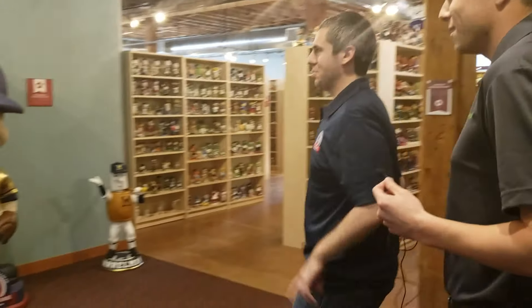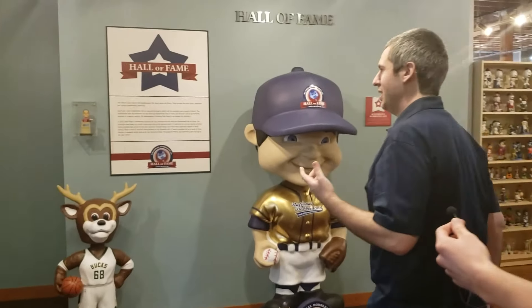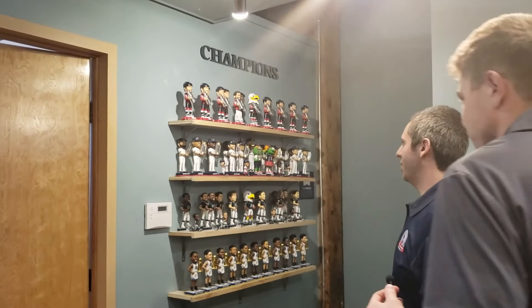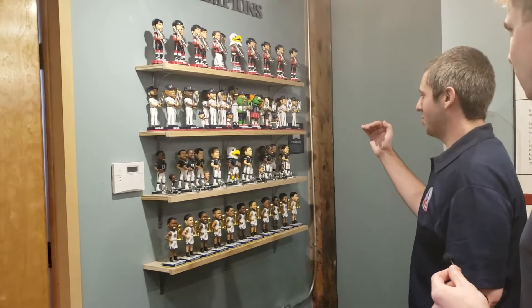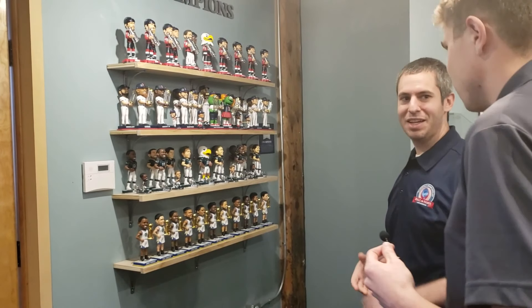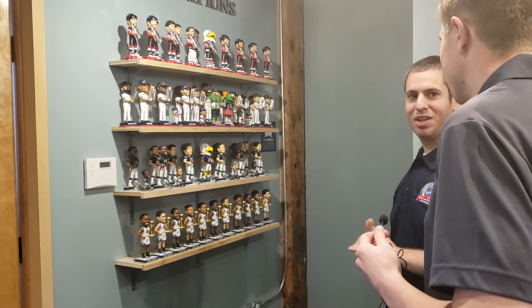Another one of our favorite areas is the Wall of Champions. Each year the championship team gets bobbleheads created in their likeness. These are the most recent champions. The Eagles will be going away probably next week and getting replaced with the Patriots, which are just coming in now.